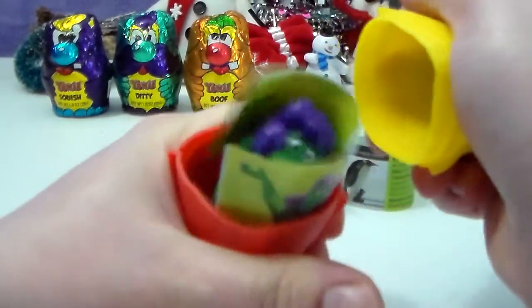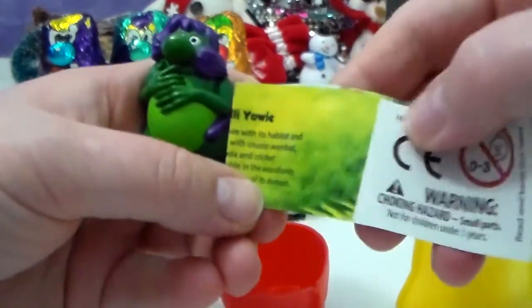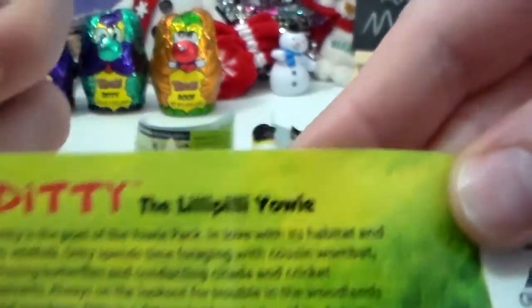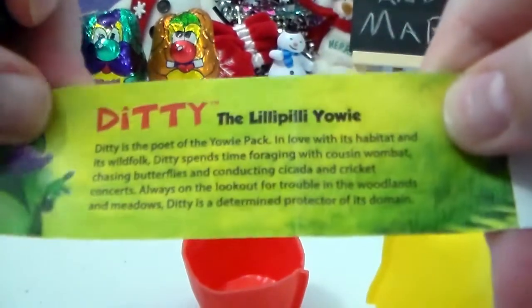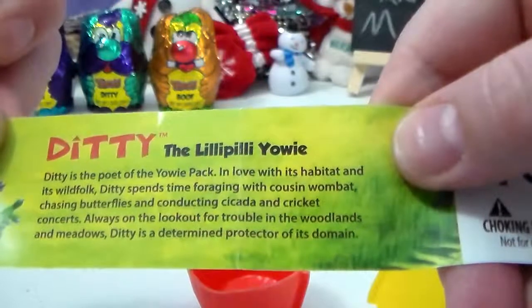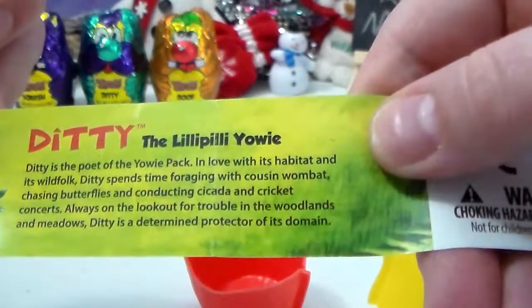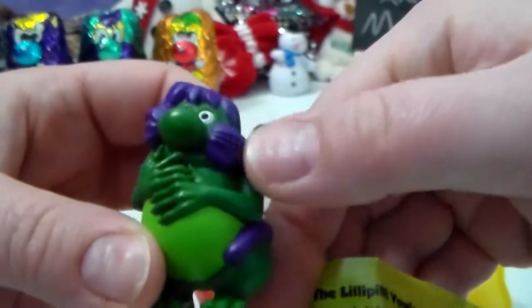We got a Yowie figure! It's Diddy! Diddy is the Lily Pilly Yowie. Diddy is the poet of the Yowie pack, in love with its habitat and wild folk. Diddy spends time foraging with cousin wombat, chasing butterflies, and conducting cicada and cricket concerts. Always on the lookout for trouble in the woodlands and meadows, Diddy is a determined protector of its domain. And look at Diddy — he's got a mustache! This is awesome.